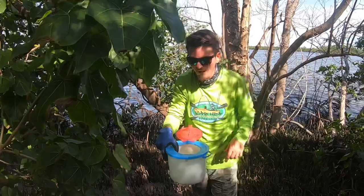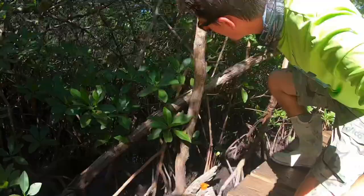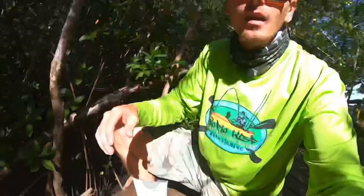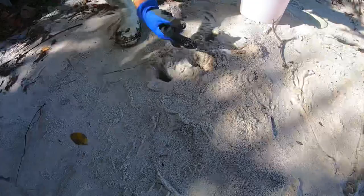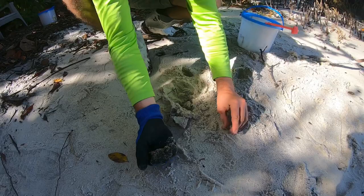I see another mangrove crab — got him, guys. I'm going to let this one go, just showing you guys. While you're looking for fiddler crabs, always look for the mangrove crabs too. When you're on the beach looking for fiddler crabs, you want to look for these little holes. Here's one right here — put him in the bucket. Here's another one in this hole — see that, there's two. That's another way to catch the fiddler crabs: go on the beach and look for their little holes. Alright, let's keep on catching.